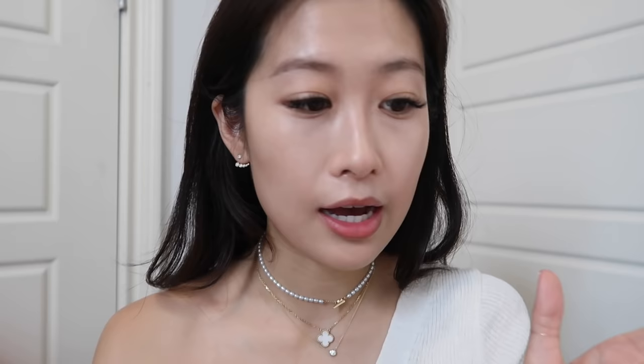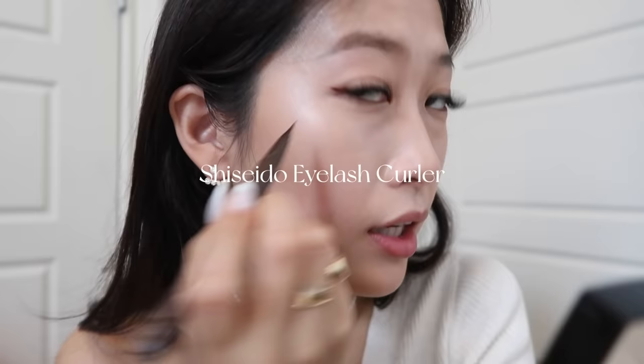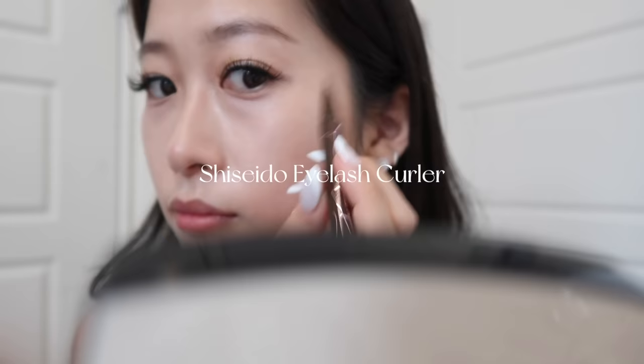I love that it isn't waterproof because with lots of other mascaras, if I don't get waterproof, my lashes will just droop down — but this does the job. I don't wear eyeshadow on a day-to-day basis, so moving straight on to eyeliner. I'm using this Kiss Me Smooth Liquid Eyeliner Waterproof in a brown color. I like wearing brown eyeliner because I feel like it just gives a bit more of a softer look. I'll just do the wings like this — just at the end. It doesn't have to be perfect.